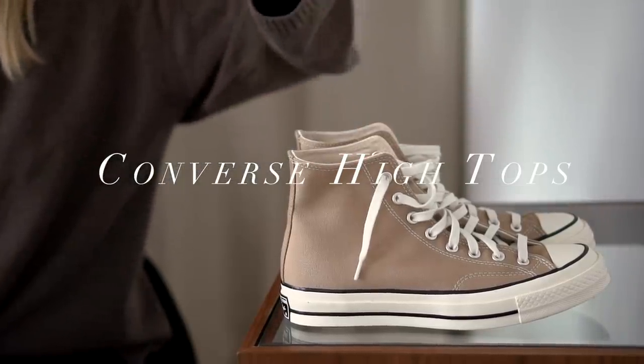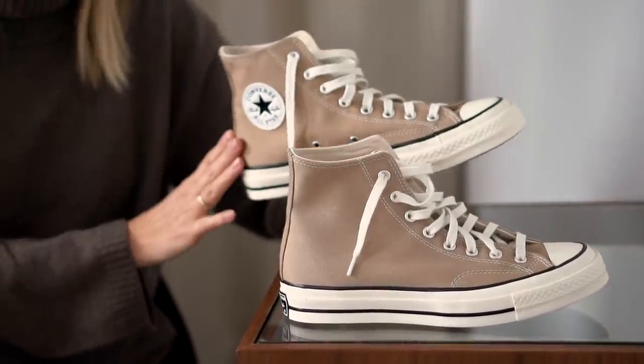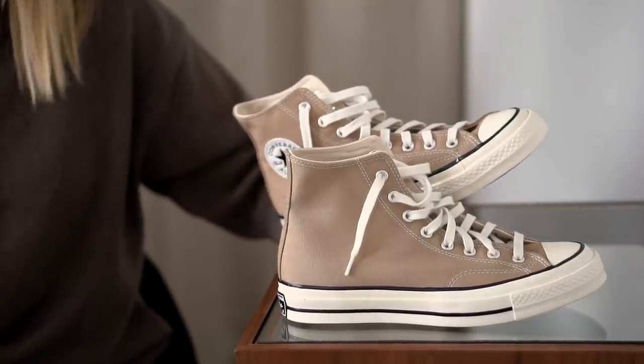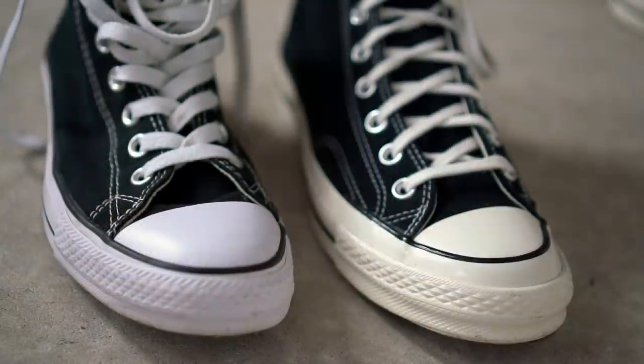Moving on to my third shoe style, and this one is very specific — it is a specific brand and specific style: the Converse high tops. I have been a lover of Converse footwear for many years. I have a very extensive range in my shoe wardrobe, but the high tops always have the biggest pull for me because of their versatility and wearability. Because they go a little higher up your leg, they're a bit more wearable for the colder months. This specific style here is the Chuck 70s, not to be confused with the All-Star Chuck Taylor high tops.